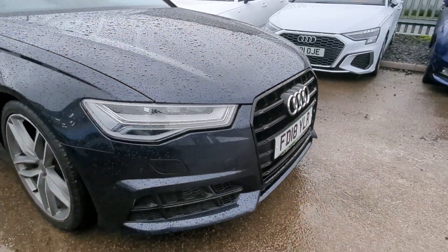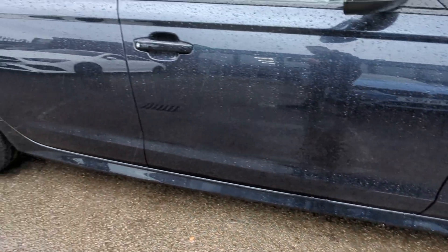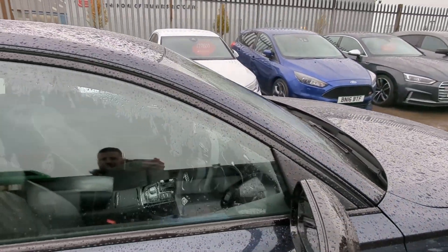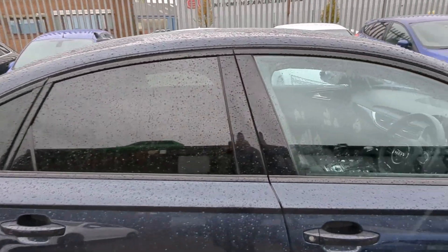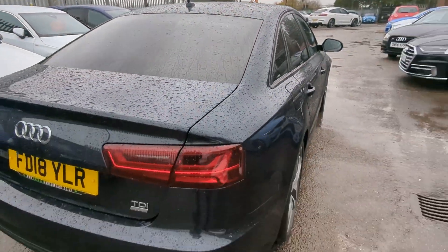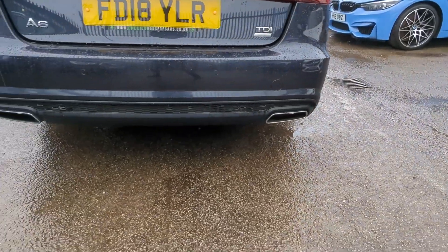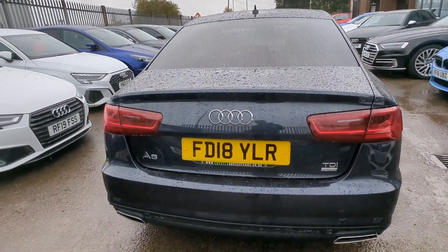Moving all the way around, the S-Line specific styling pack — you can see extended side skirts. Body colour door handles, gloss black mirrors, which are electric folding, heated and adjustable. You've also got gloss black window surrounds, part of the black edition, with tinted privacy glass and gloss black B-pillars. Tinted privacy glass on the rear window, partial LED rear lights with a sweeping indicator function. The TDI and ultra badging, dual exit chrome exhaust, black honeycomb grille on the rear diffuser, and rear parking sensors.